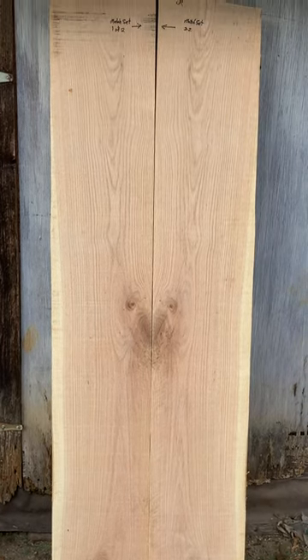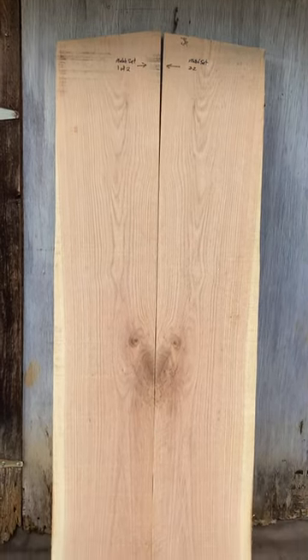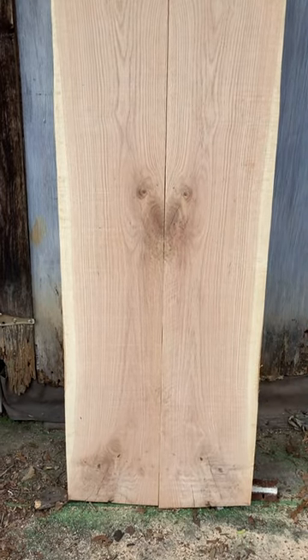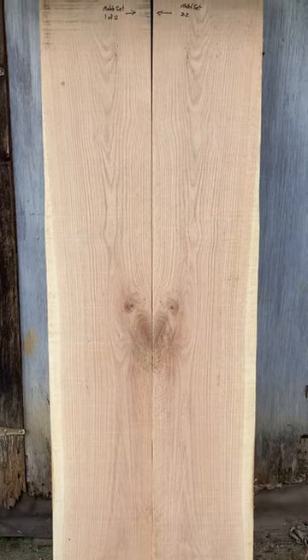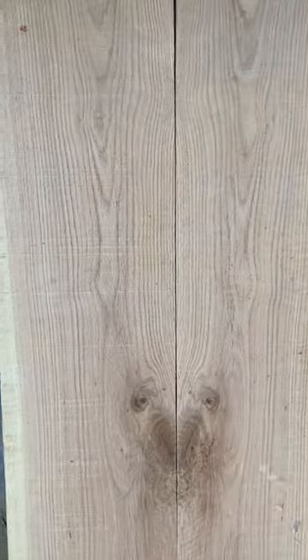All right, welcome back. I found another one — this is a big one: 24 wide, two inches thick, six feet tall. You can see the pattern in there. Let's see what we come up with.